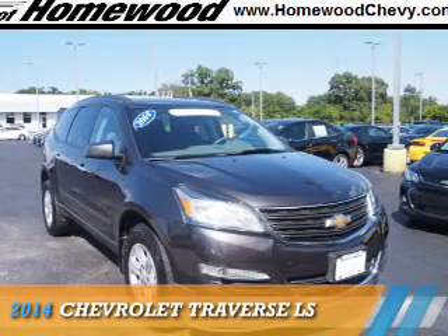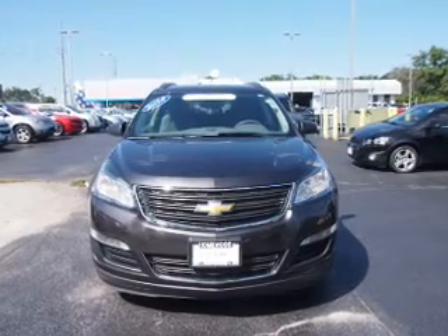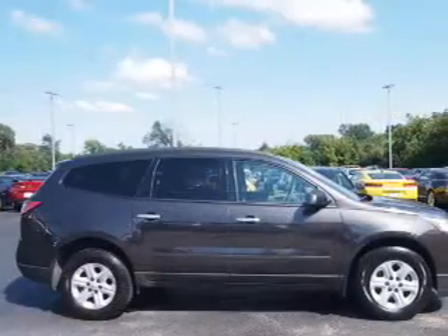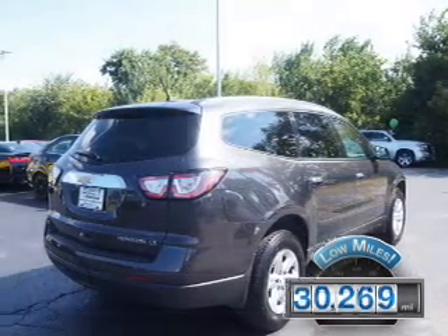Presenting the 2014 Chevrolet Traverse. It's powered by a 3.6 liter, 6-cylinder engine and an automatic transmission. With fewer than 35,000 miles, this vehicle has a long road ahead.